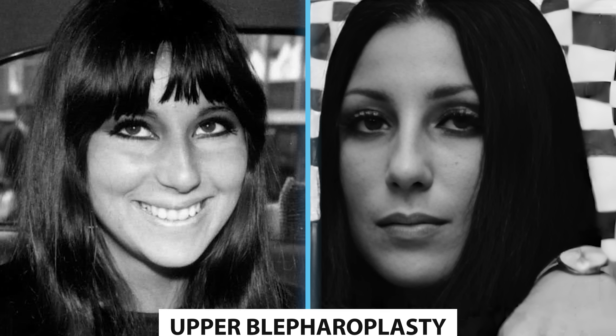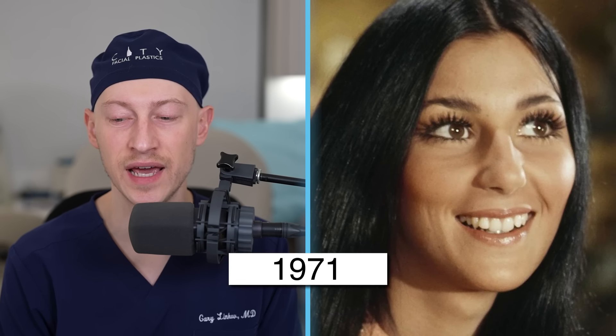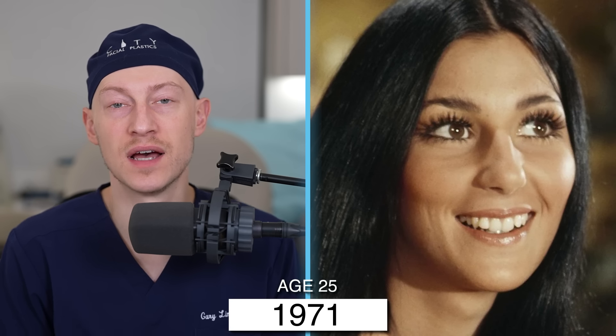In 1970, at the age of 24, there are some signs of a potential brow lift. A brow lift around this time would have been done in a coronal fashion, where the incision is made behind the hairline. It may have been combined with an upper blepharoplasty. The brows now look lifted above the brow bone ridge, especially compared to 1965. There is also increased supertarsal show, which may result from the brow lift alone and can be enhanced with an upper blepharoplasty.